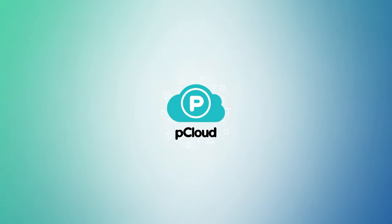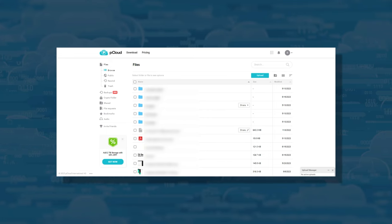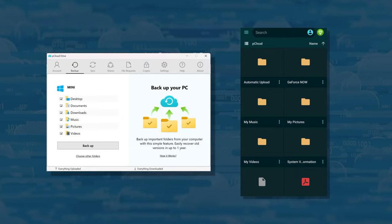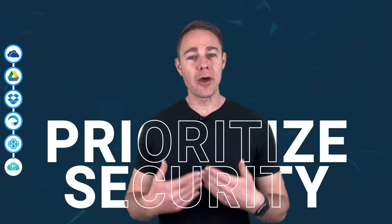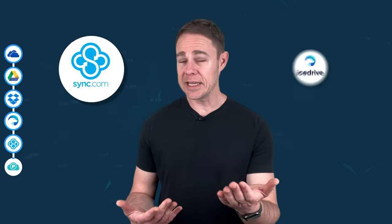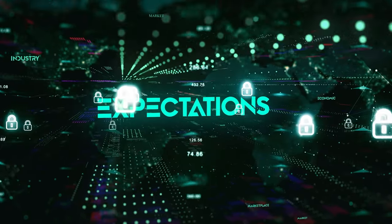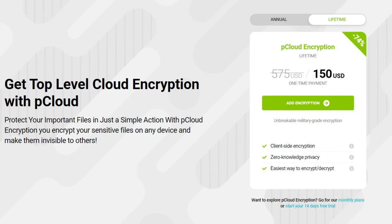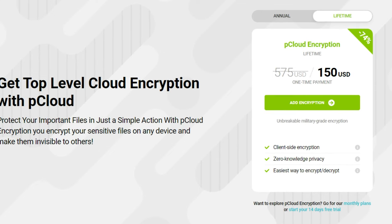In the full review of pCloud, you'll find out how much this software excels. Starting with the interface, pCloud keeps things simple — the web app, desktop, and mobile apps are all easy to navigate. pCloud prioritizes security and, much like Sync and IceDrive, doesn't sell your data to third parties. Its zero-knowledge encryption does require you to pay a bit extra through a service called pCloud Crypto, a one-time payment of $150.